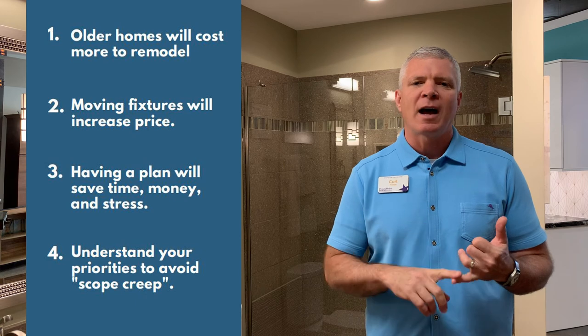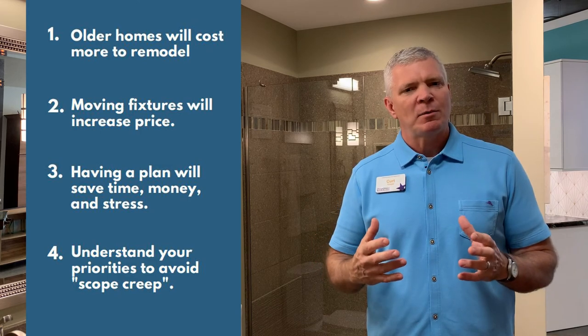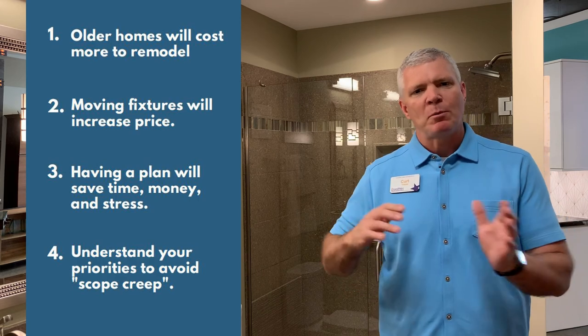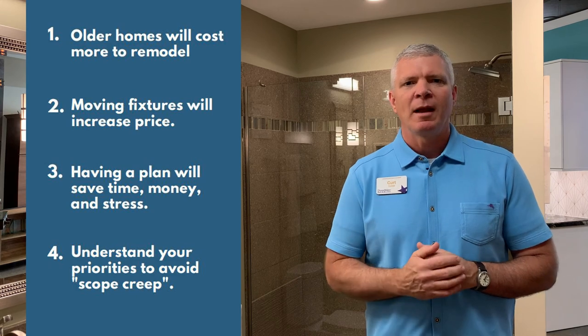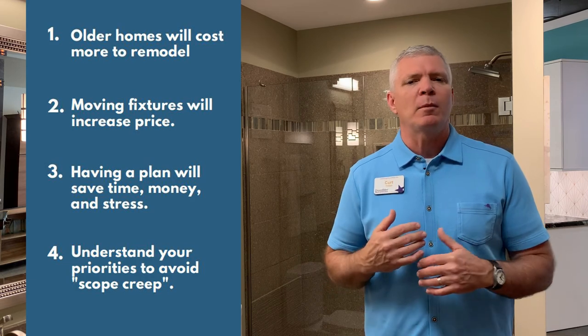Number three: make sure you have a plan. A plan is going to save you time, money, frustration, and stress. It's important to have that plan put together so that once you remove your bathroom, you can get it put back together as quickly as possible — it's a lot easier to change things on paper than after you've gutted the space. Number four: understand your priorities. It's easy to get caught up in scope creep or the latest greatest selections. Identify three or four priorities and focus your attention on those. We hope you found this helpful. Contact one of our designers at DreamMaker Bath & Kitchen in Springfield — we look forward to helping you enhance your home.